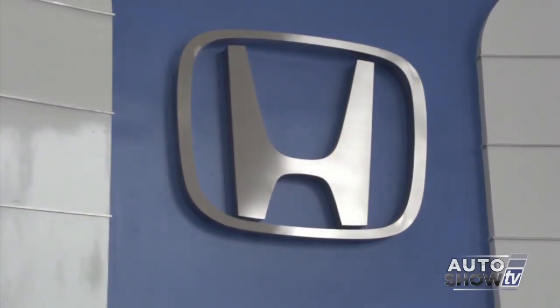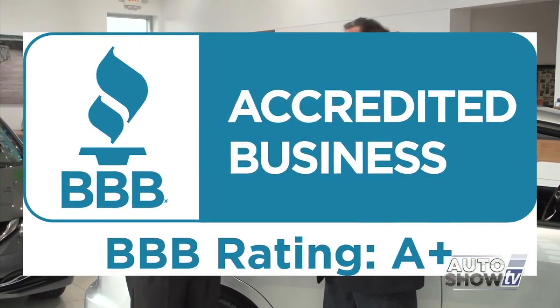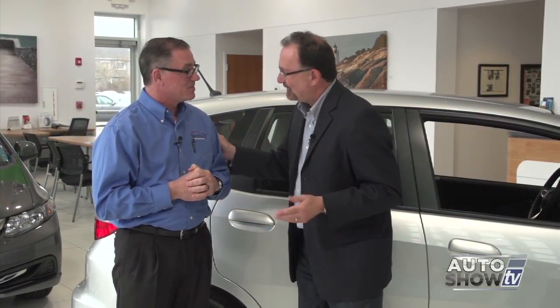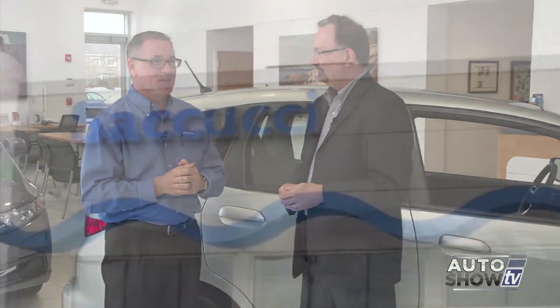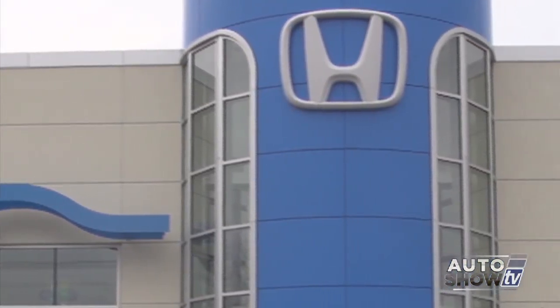Having the Honda product helps, but the main thing Sacucci Honda focuses on is how they treat customers. They just received a certificate from the Better Business Bureau for 48 consecutive years of A-plus rating. Mike Liga was born and raised right here on the island and knows the mentality — it's about taking care of people first. Service is a big part of that. Let's go take a look at the service department.